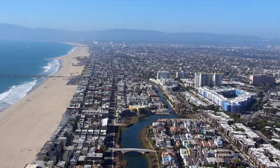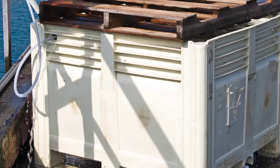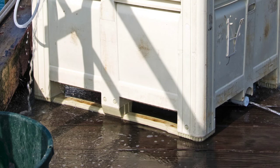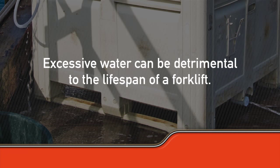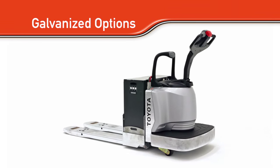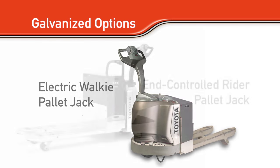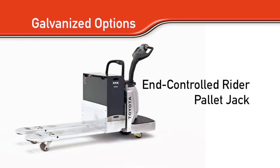you know that salt attacks metal and can quickly begin breaking down your engine. However, salty air and water aren't the only dangers for your forklift. Any kind of excessive water can be detrimental to its lifespan. For wet and/or salty environments, Toyota offers a galvanized option on electric walkie pallet jacks as well as end-controlled rider pallet jacks.